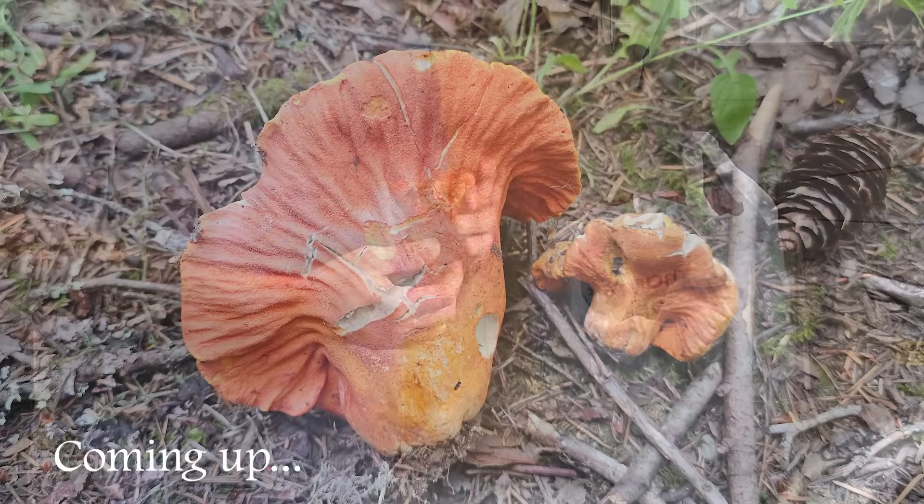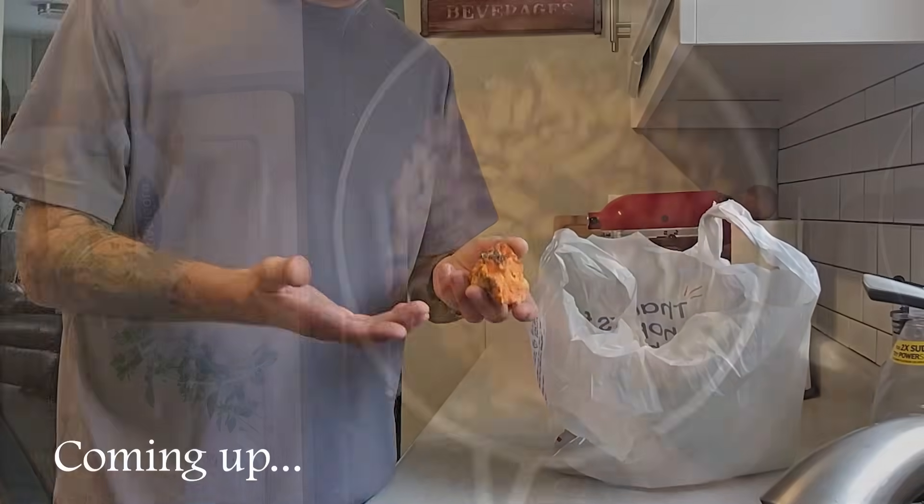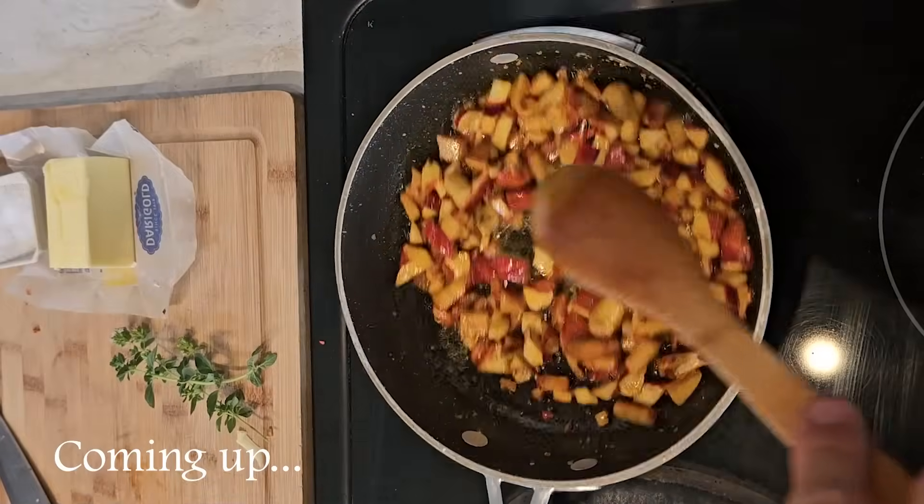Hey everyone, welcome to Mushroom Wonderland. Today I'm going to take us on a walk into the woods to hunt for lobster mushrooms. I've heard that they were popping up, so let's go find out for ourselves if we can find some delectable, amazing wild lobster mushrooms on this episode of Mushroom Wonderland.